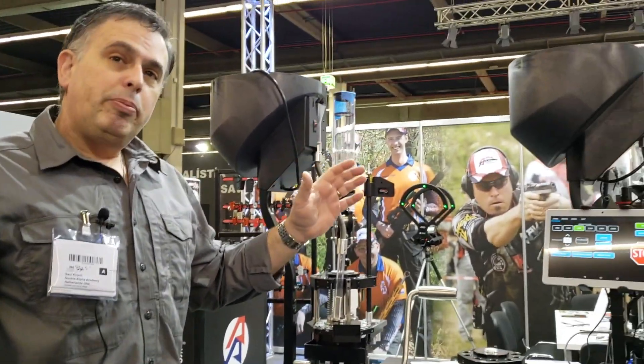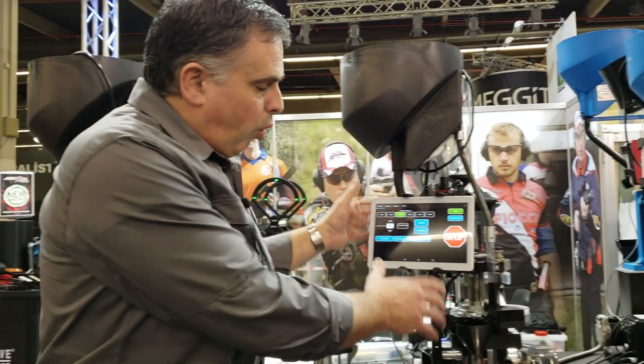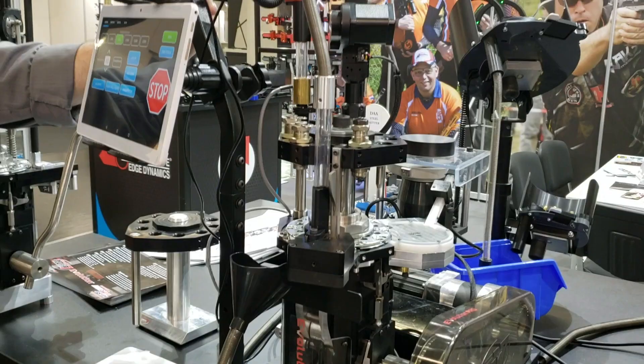But you can also upgrade and add features and abilities to build up the same Evolution machine all the way up to a fully automated 3,500 rounds per hour automated press.